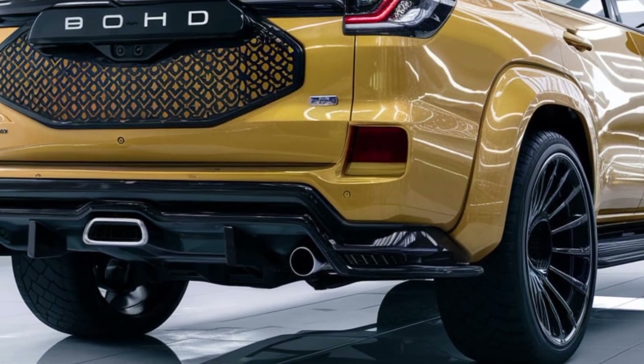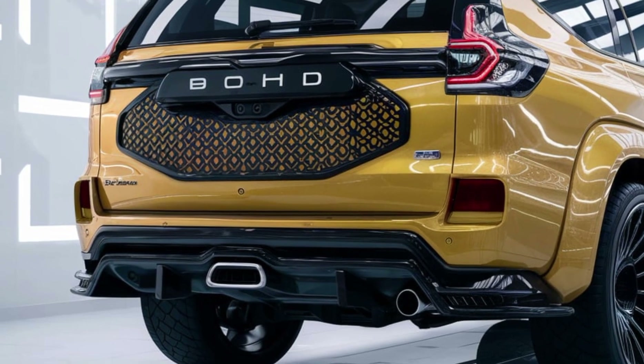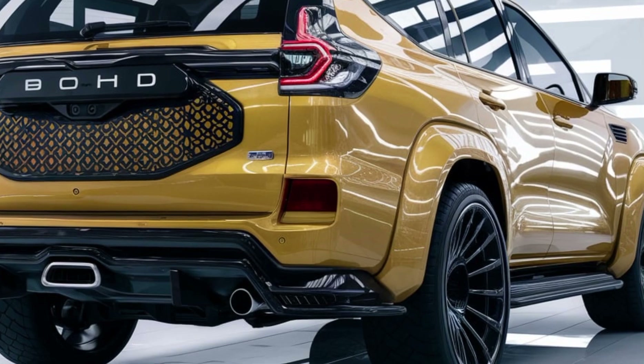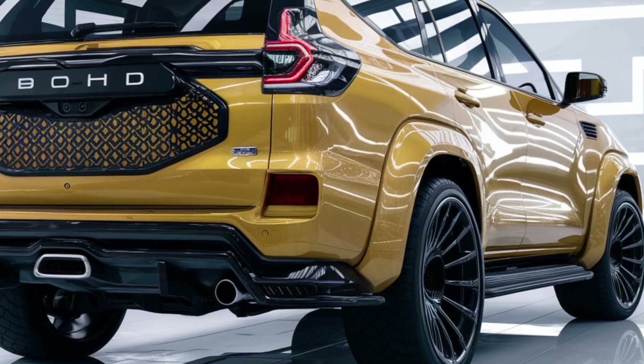Also making headlines is a possible Shelby EV concept — a fully electric performance car bearing the Shelby name, designed to prove that the future of muscle can be just as thrilling even without a V8 rumble. It's still under wraps, but Ford is serious about keeping the Shelby DNA alive in every drivetrain.